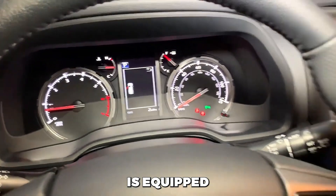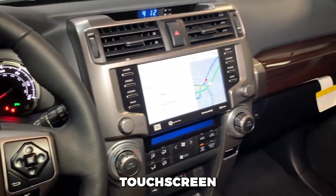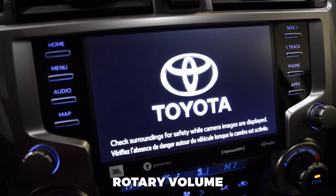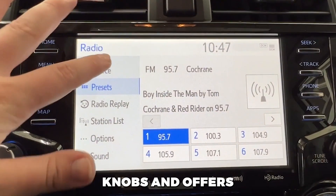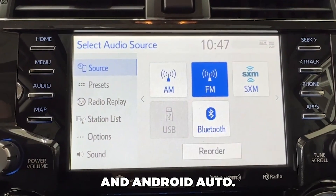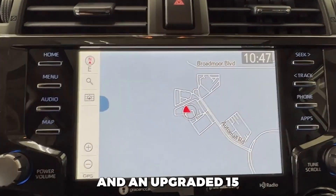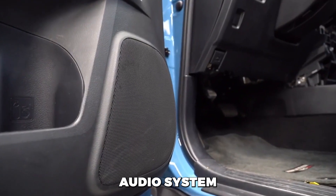Every 4Runner is equipped with an 8.0-inch touchscreen infotainment system. The interface features physical buttons, rotary volume and tuning knobs, and offers wired Apple CarPlay and Android Auto. Higher trim levels provide a built-in navigation system and an upgraded 15-speaker JBL audio system.